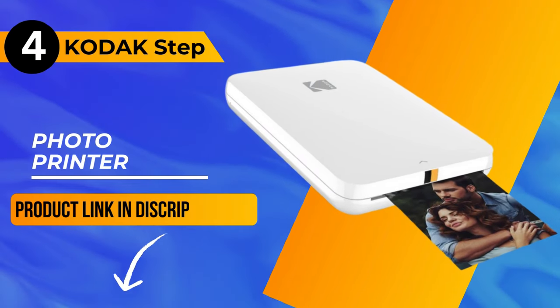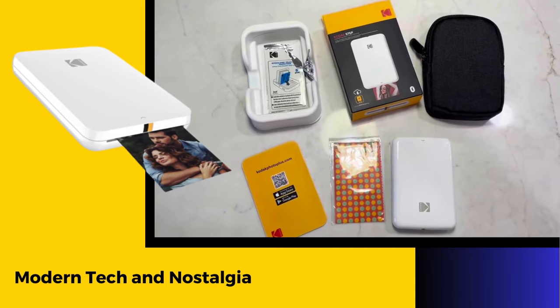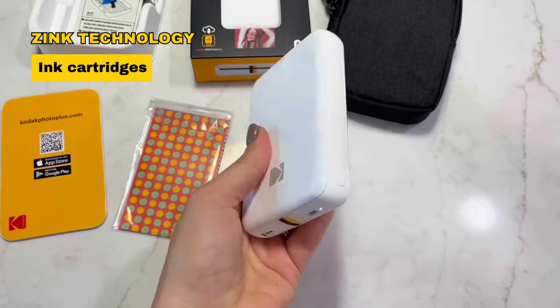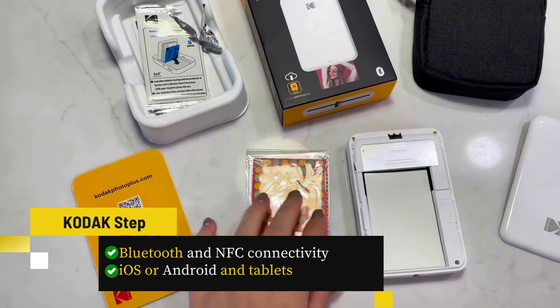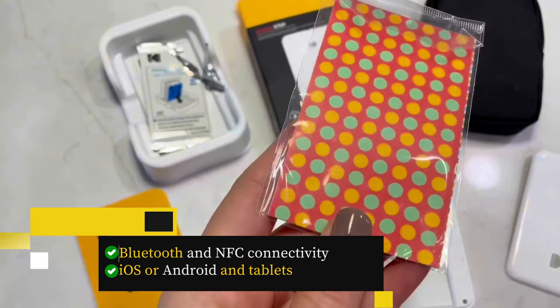Next up at number 4, we have the Kodak Step Photo Printer — a delightful blend of modern tech and nostalgia. This pocket-sized wonder utilizes zinc technology, eliminating the need for ink cartridges. Sporting Bluetooth and NFC connectivity, it seamlessly pairs with iOS or Android smartphones and tablets for instant photo printing.